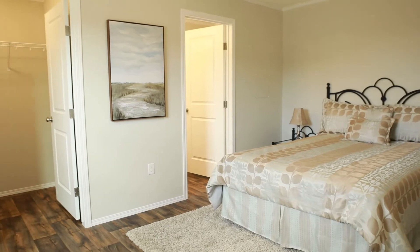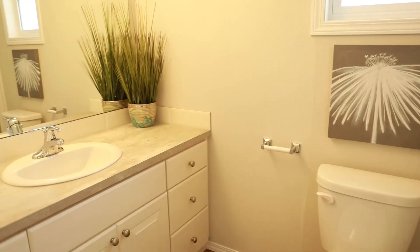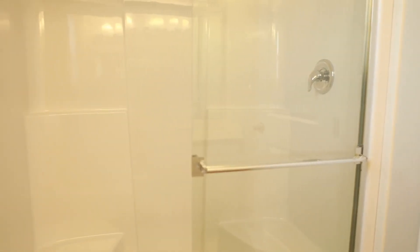The master bedroom is cozy and complete with an ensuite and walk-in closet. This ensuite was designed with a large vanity to store your toiletries and features a stand-up shower.